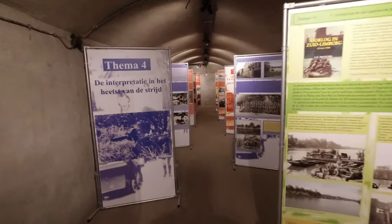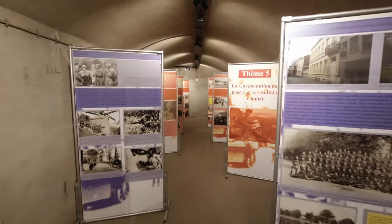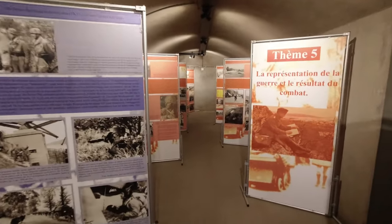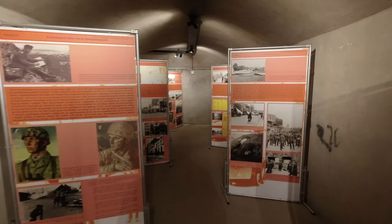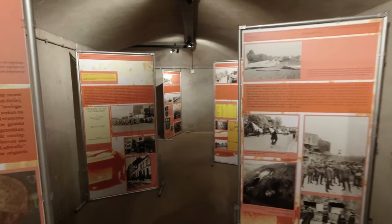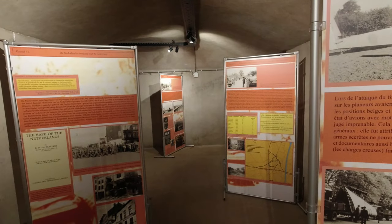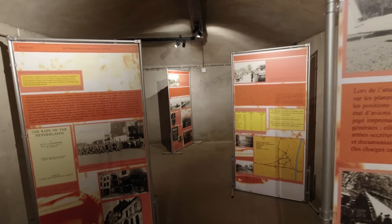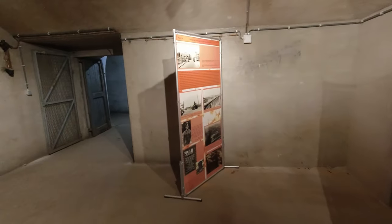This section is explaining mainly about the attack on Fort Eben-Eméal over the two days, and probably some history of the people that attacked them. I can't see anything in English - it looks like it's in French. So if you can't speak that language, this room probably won't interest you.